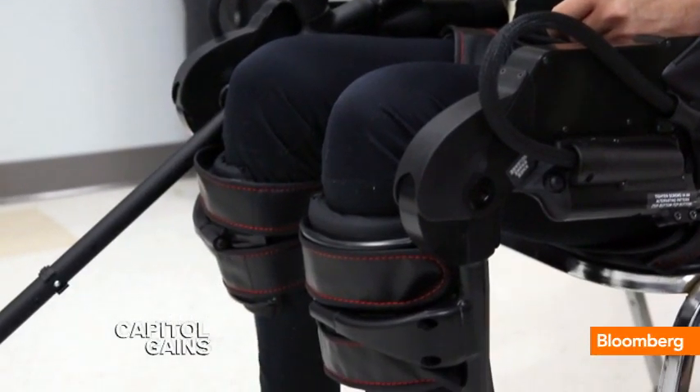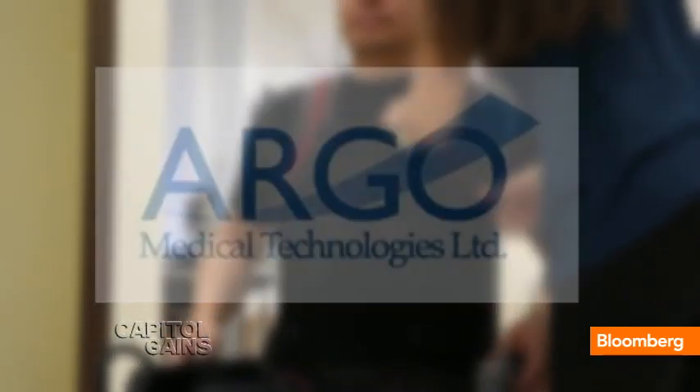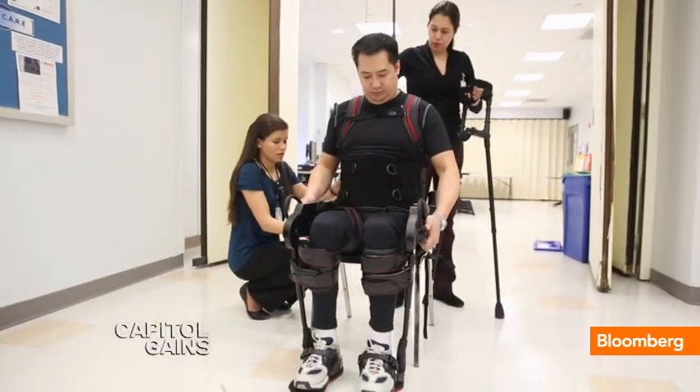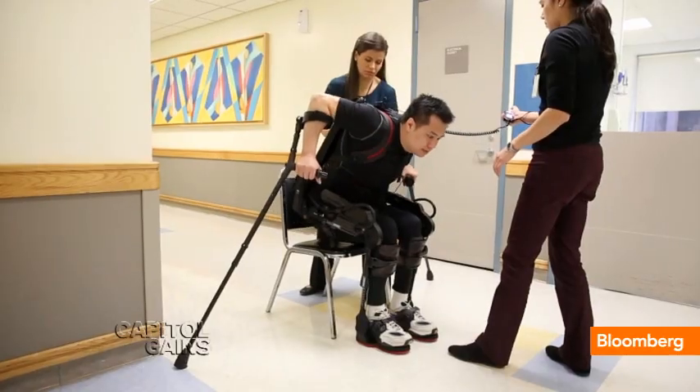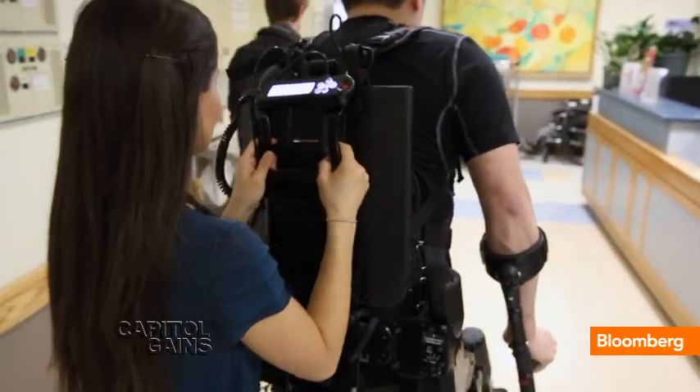The devices have medical and practical applications. Argo Medical Technologies, Parker Hannafin, and Exo Bionics are all developing suits to help patients with spinal cord injuries walk again. Robert Wu was paralyzed in a construction accident, but was able to walk with the help of an Exo Exoskeleton.